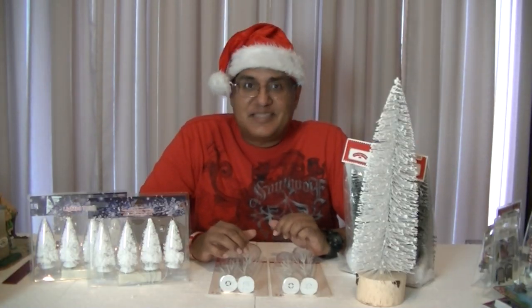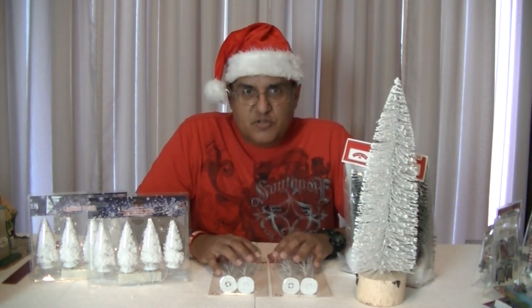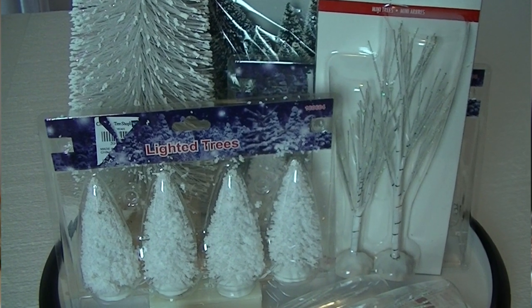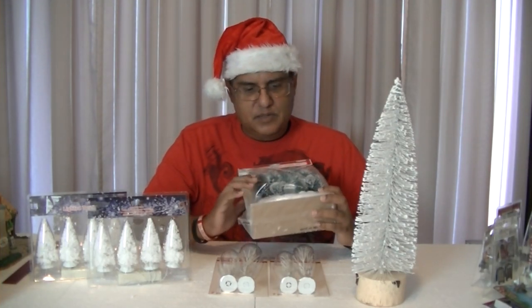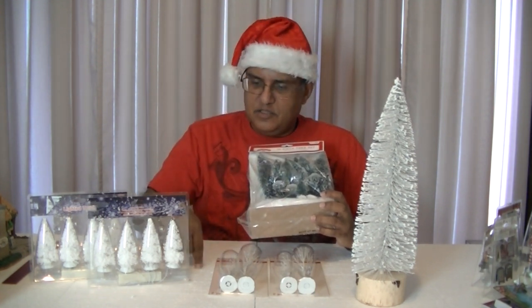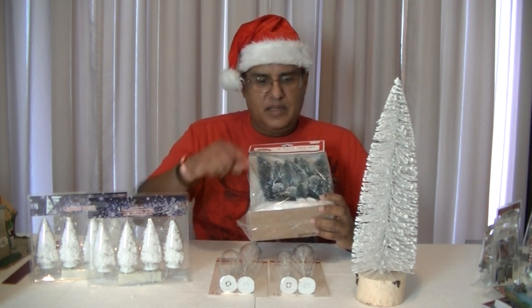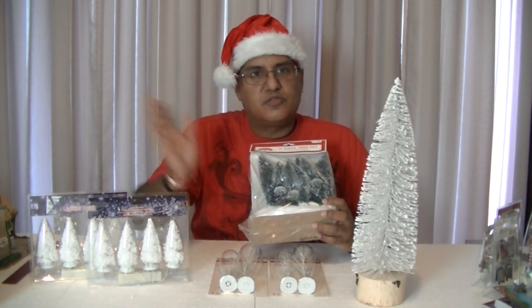I have said this many times before and I'll keep saying it: trees are what makes a village come to life. The more trees you have, the livelier it will get. I got many of this piece. If you remove the base on this tree and stick it onto the foam — which is the reason why I started with a foam base on my village — they'll look more realistic and be firm so they won't topple over.